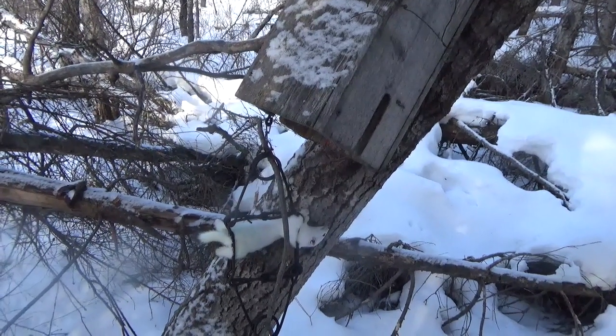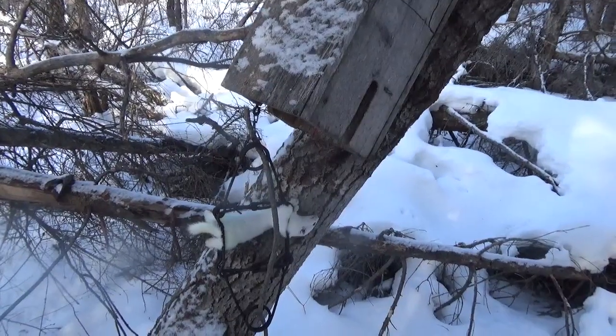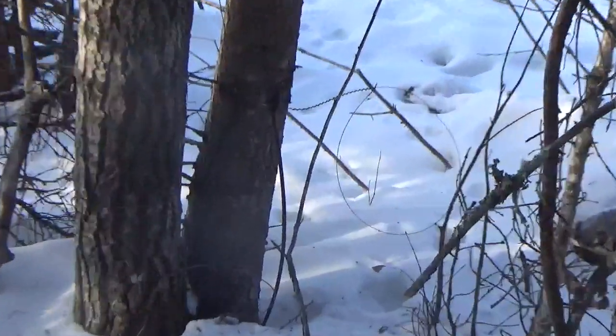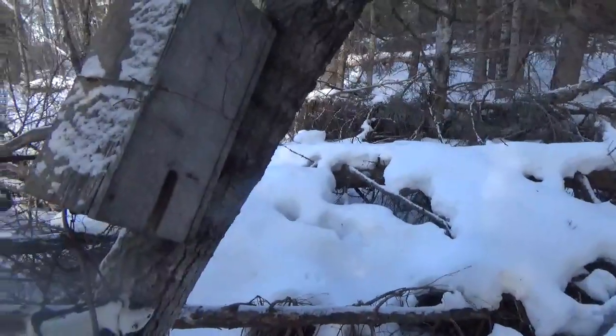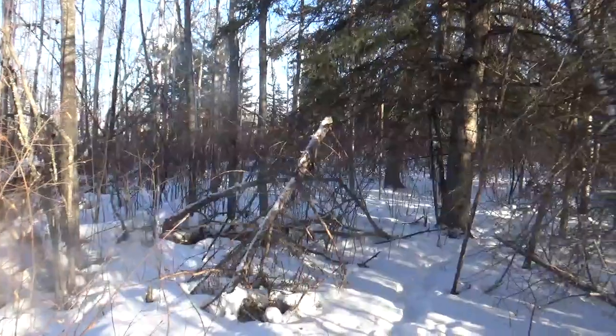Got about four more martin sets and a couple of lynx sets to check. I plopped in a lynx snare here, and I'm at the spot where I set one cubby there. I put another snare under that fallen tree. Anyway, that's good, we'll talk to everyone later.